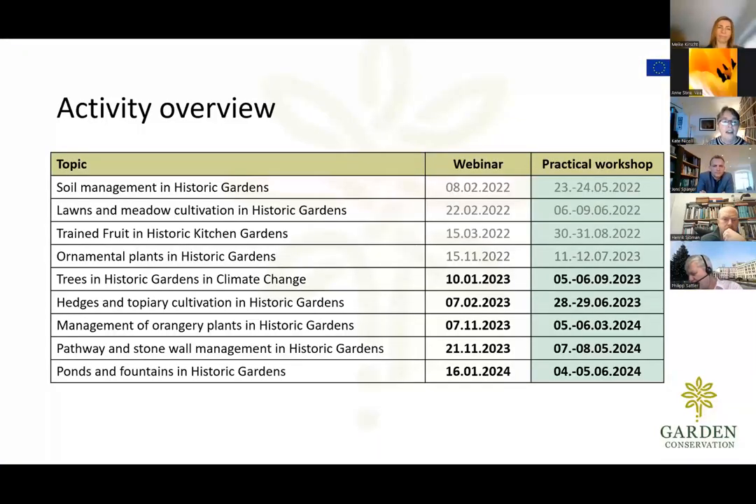You can see the overview of where we've got to. We're now up to trees in historic gardens and climate change. The workshop for this topic is in September, so we've got a little while before the practical workshop, but you can already register. At the end of this webinar, if you feel the topics warrant travelling to Germany — if you're not based there — please do register because it is likely to be quite oversubscribed.